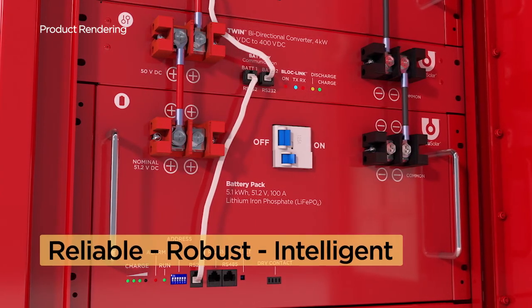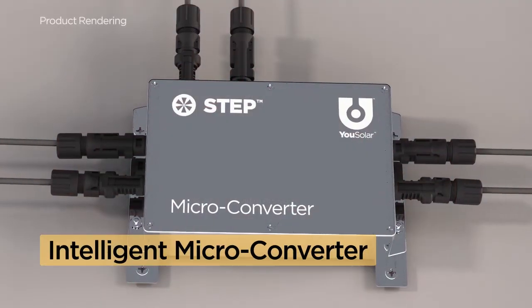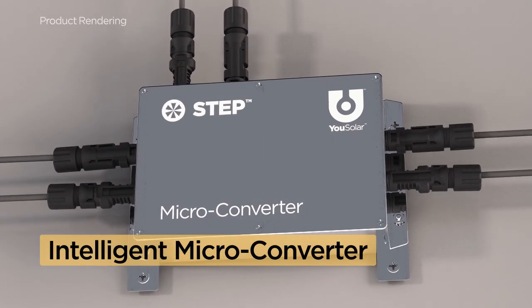What makes our system so intelligent? U-Solar's patented STEP microconverter. Here's why it matters.